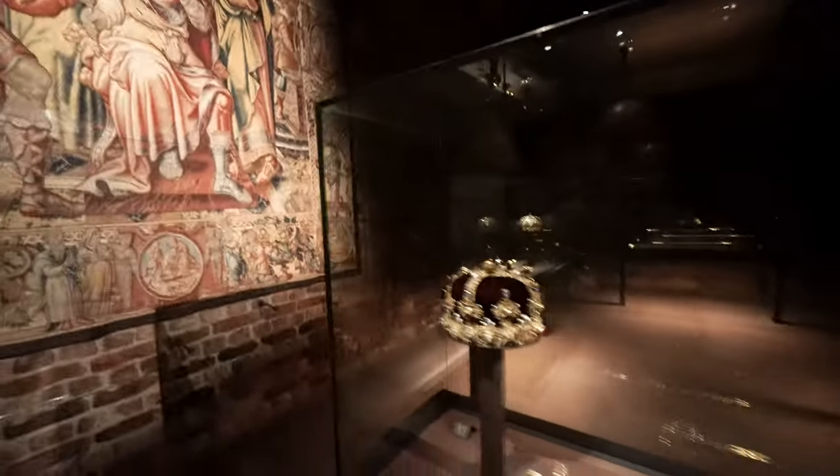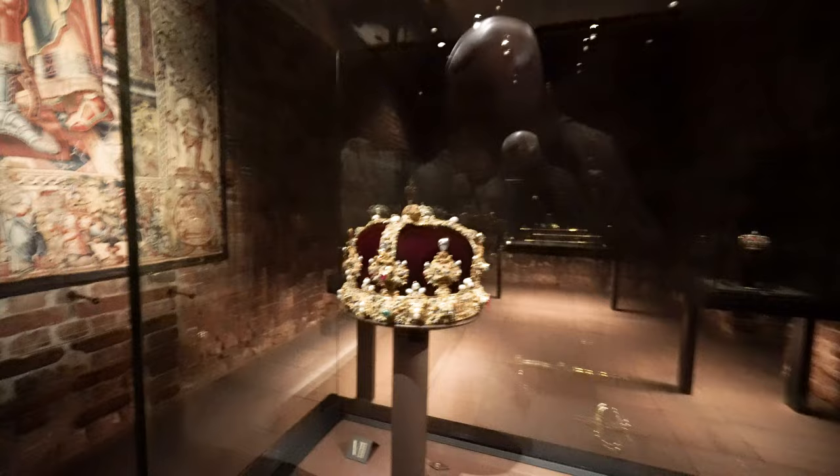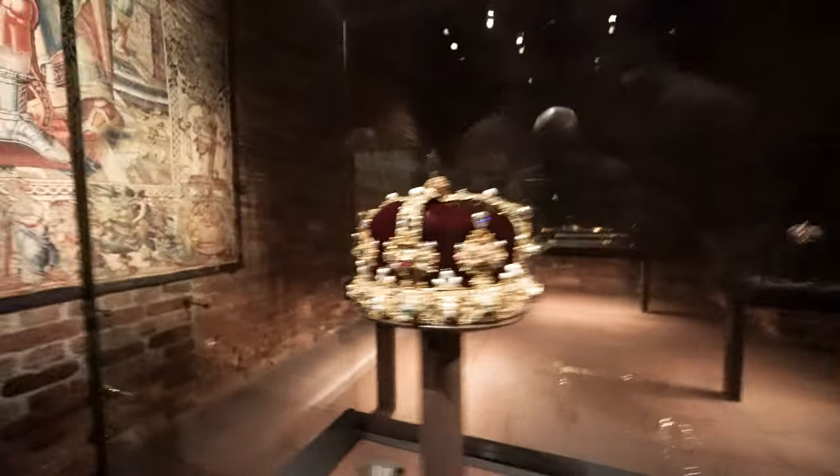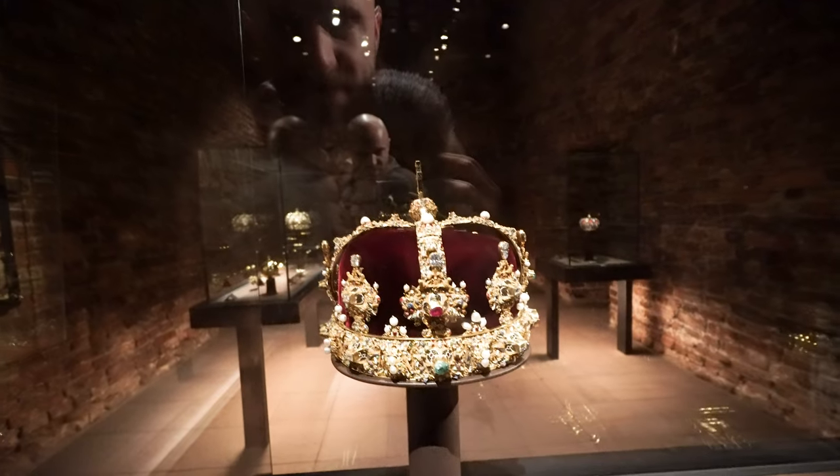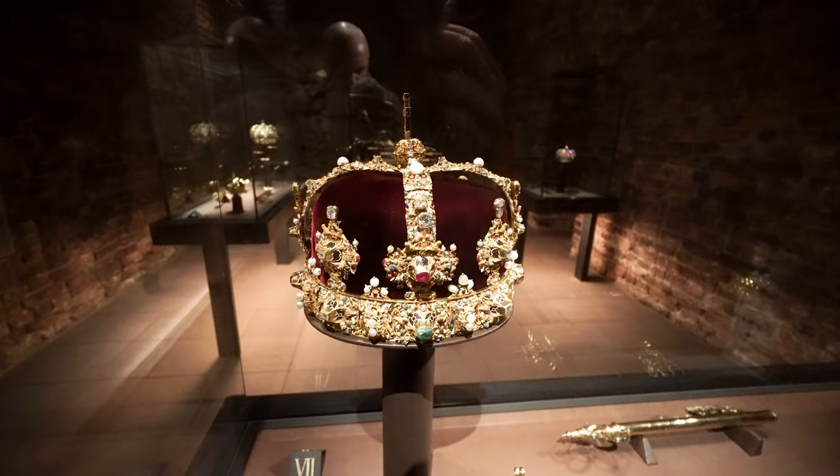I actually never been here before — I've been living in Sweden all my life but this place I've never been to. Kind of embarrassed. Here is the king's crown now — this looks a lot different actually.